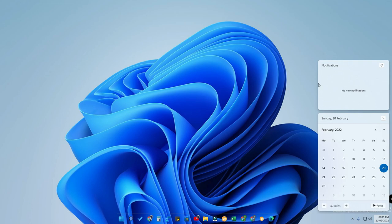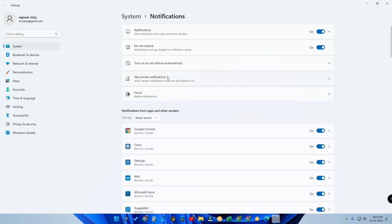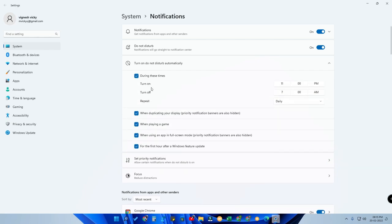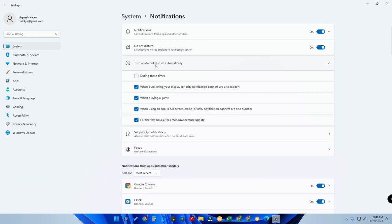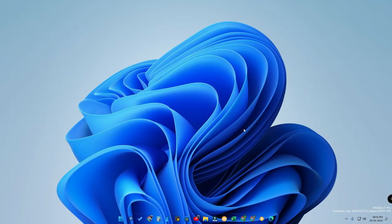There is also a separate notification panel. If you want to stop notifications for a certain time, just click on Do Not Disturb mode — once enabled, notifications will still collect in the panel but you won't be notified. In notification settings, you can schedule Do Not Disturb to turn on automatically during specific times, and repeat daily, on weekends, or on specific days. There are also focus-related distraction options available.